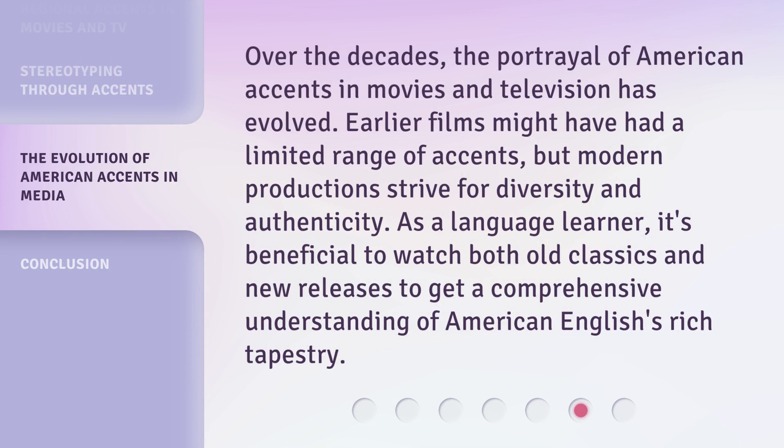Over the decades, the portrayal of American accents in movies and television has evolved. Earlier films might have had a limited range of accents, but modern productions strive for diversity and authenticity. As a language learner, it's beneficial to watch both old classics and new releases to get a comprehensive understanding of American English's rich tapestry.